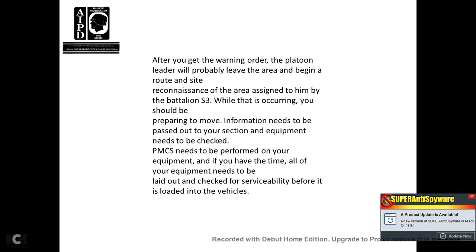After you receive a warning order, the platoon leader will probably leave the area to begin a route and site reconnaissance of the area assigned to him by Battalion S-3. While that is occurring, you should be preparing to move. Information needs to be passed out to your section, equipment needs to be checked, and preventive maintenance checks and services need to be performed on your equipment. If you have the time, all equipment needs to be laid out and checked for serviceability before it is loaded into the vehicles.